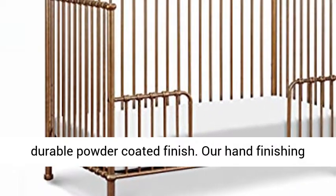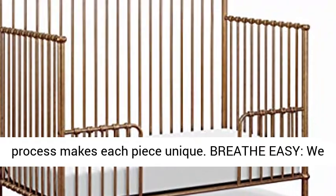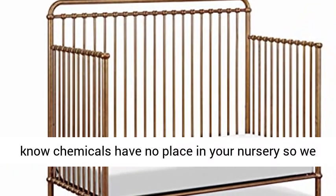Quality materials — we source materials with your family in mind. This crib is made from premium steel with a durable powder-coated finish. Our hand finishing process makes each piece unique.